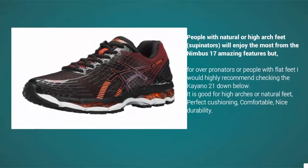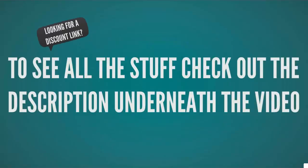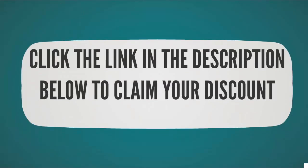People with natural or high-arch feet and supinators will enjoy the Nimbus 17 the most. Amazing features include: good support for high arches or natural feet, perfect cushioning, comfortable fit, and nice durability. Check out the description underneath the video and click the link below to claim your discount.